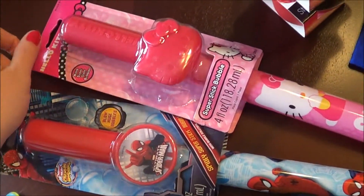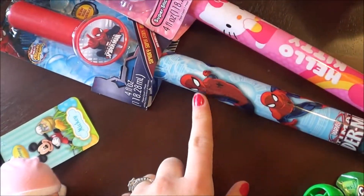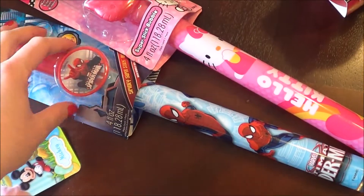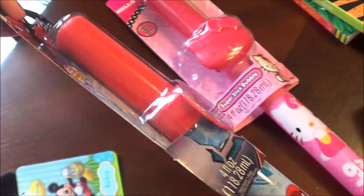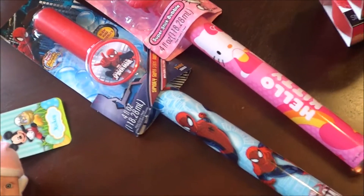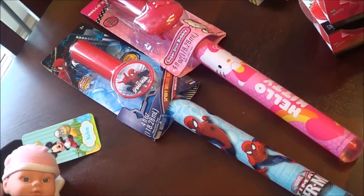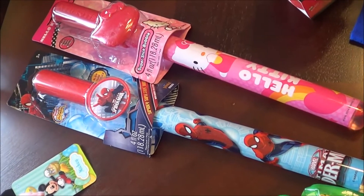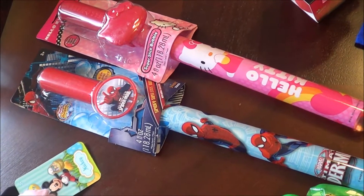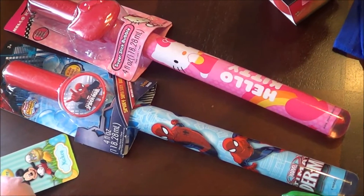These are the big massive bubbles. Evelyn got Hello Kitty and Josiah got Spider-Man — you can blow huge bubbles with them, so we're really excited about that. I think Evelyn will be able to try it herself but Josiah will just enjoy watching us blow them. You can't get one kid something without the other, especially at the ages they are — they're so close in age he's going to want to do what Sis is doing.